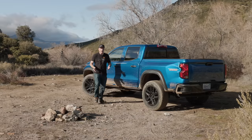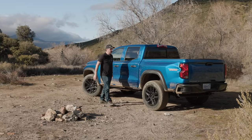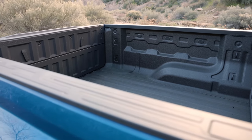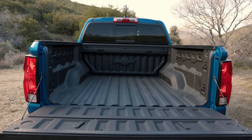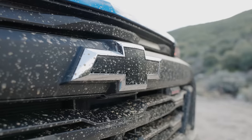If you're looking for a variety of cab options, you won't find them on the Colorado — you can only buy it in a crew cab configuration with a short bed. For a lifestyle truck, which is what I think the Trail Boss is, that's fine. If you want a short cab or an extended bed and want to stick with Chevrolet, you'll need to move up to the Silverado.